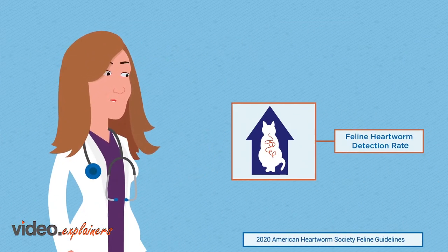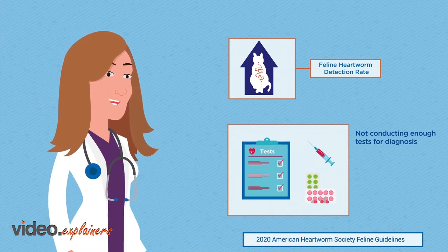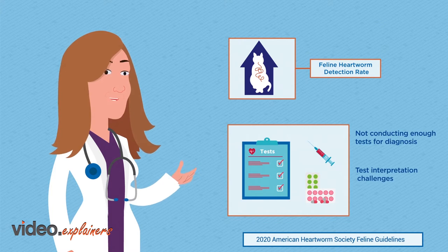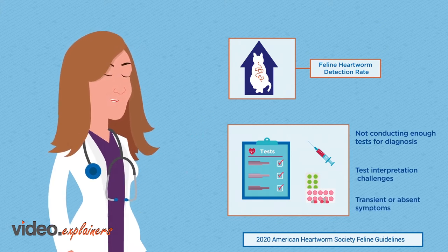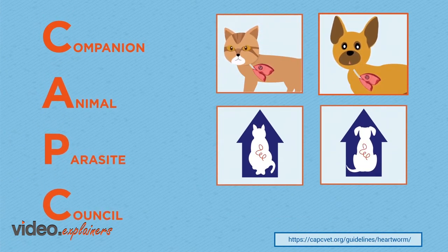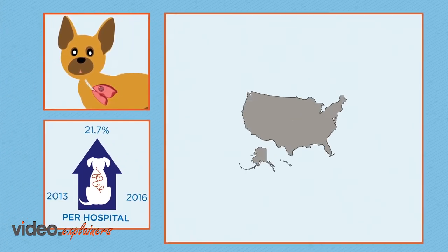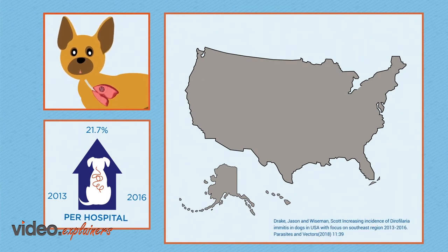Feline heartworm infection is more prevalent than we once thought and is on the rise. The true prevalence is likely underestimated due to underuse of a diagnostic protocol that makes use of a variety of tests, sometimes difficulties in interpreting test results, or transient or absent clinical signs in some cats. The Companion Animal Parasite Council estimates, based on necropsy and antibody studies, that cats are infected with heartworm larvae at a rate similar to adult heartworm infection rates in dogs. The American Heartworm Society survey found canine heartworm diagnosed in all 50 states, with an average increase nationwide of 21.7% in the number of cases diagnosed per hospital between 2013 and 2016.